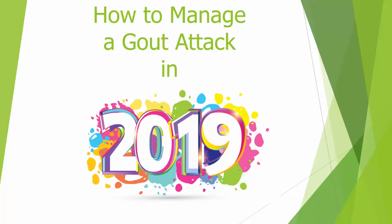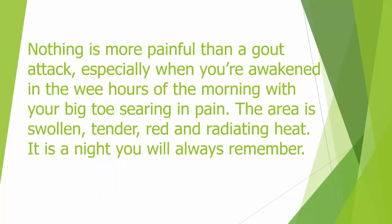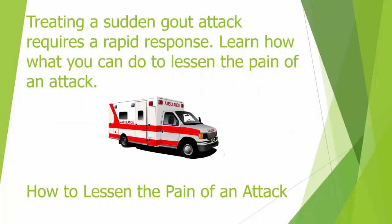How to manage a gout attack in 2019. Gout attacks are extremely painful and unexpected. Nothing is more painful than a gout attack, especially when you're awakened in the wee hours of the morning with your big toe in searing pain — the area is swollen, tender, red, and radiating heat. It is a night you will always remember. Treating a sudden gout attack requires a rapid response.